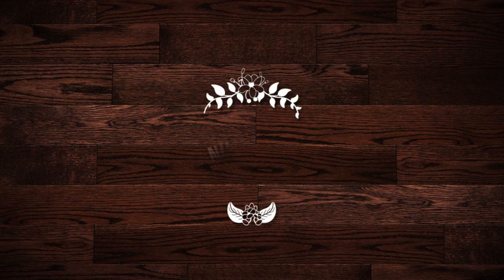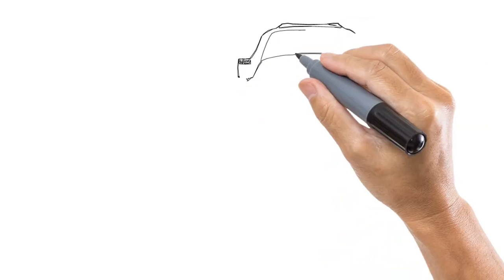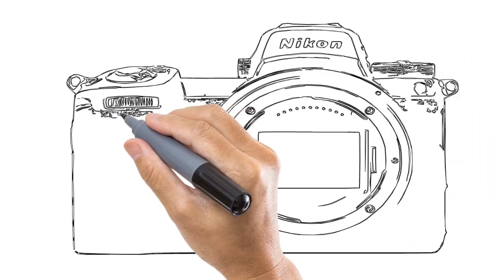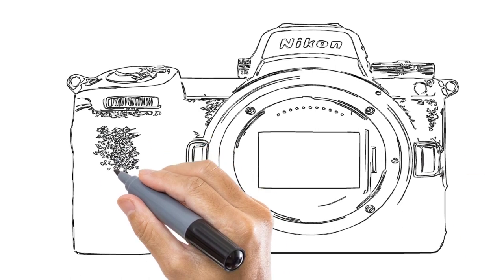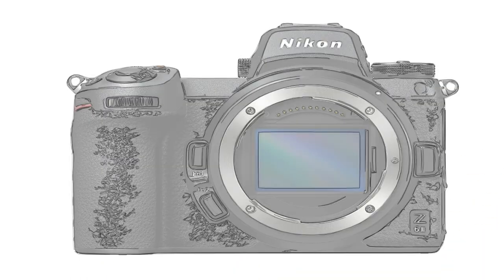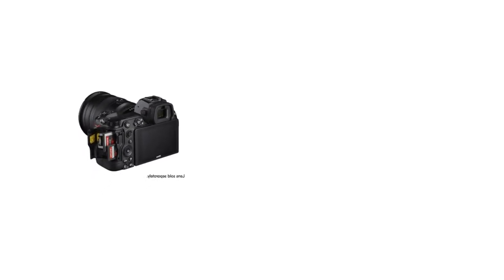Number 4 on the list is the Nikon Z6 II. The Nikon Z6 reigned as the king of this list for a long time, and while the Z6 II is only a modest successor, it should definitely be on the shortlist of anyone looking for a full-frame camera. The Z6 continues to offer great value, but we think the Z6 II is worth the extra cost if you can afford it — it's one of our favorites from our reviewing experience.